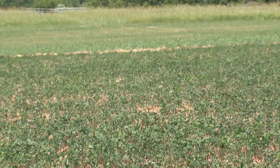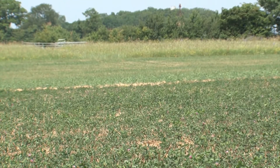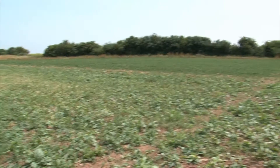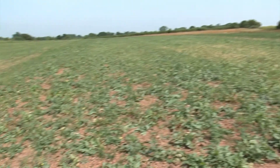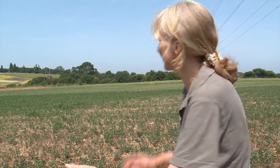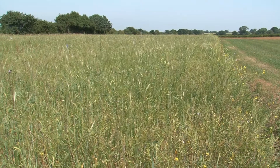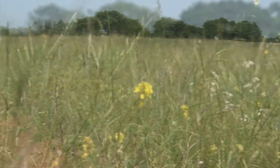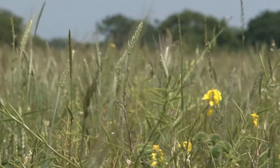So basically the field's broken down into three blocks. This is the mature break crop. The next strip in the middle is the next generation of this — it's a six, seven week old clover ryegrass. At the far side is the crop, which is a higher level stewardship wild birdseed mix. And this mix will be incorporated sometime in the spring.